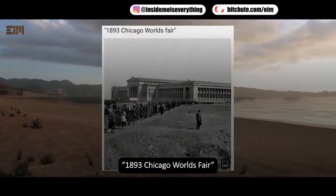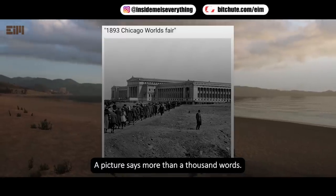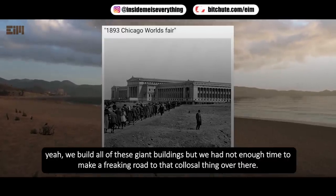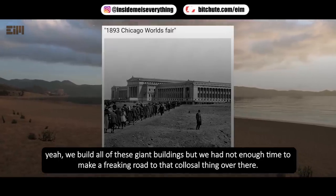1893 Chicago World's Fair — the picture says more than a thousand words. Welcome to the show. We build all of these giant buildings, but we didn't have enough time to make a road to that colossal thing over there.